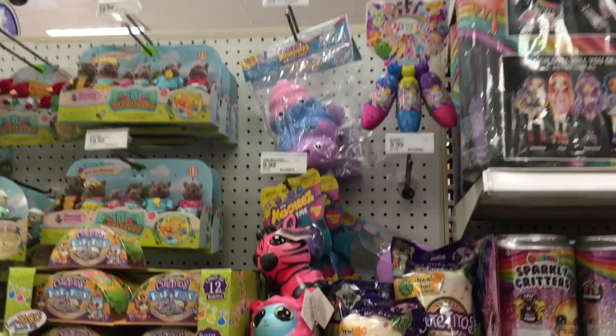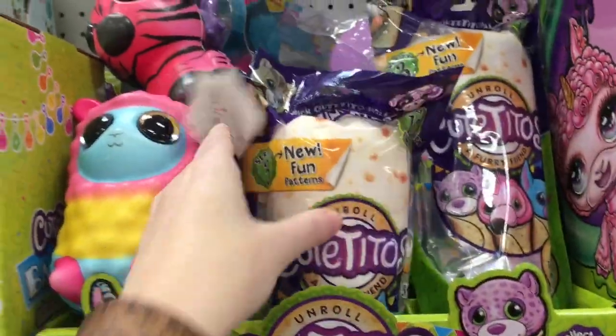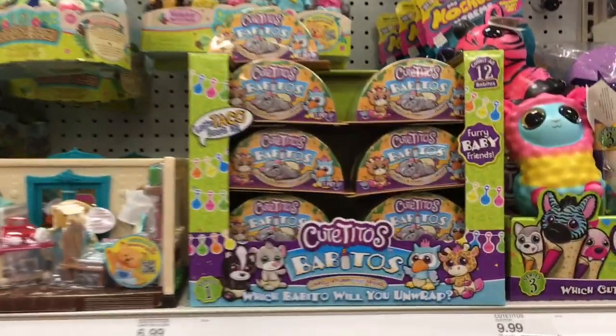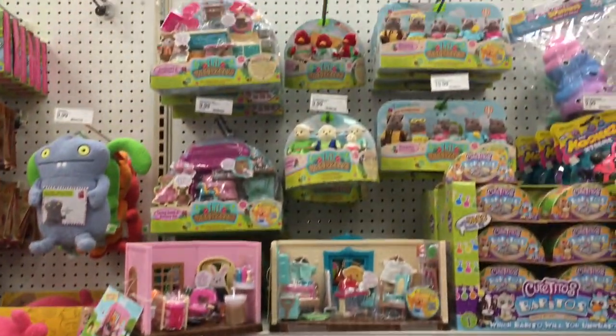Then more of the Poopsie stuff, a random little squishy, Cutie Toes, and they have the little baby ones too. The squishies are supposed to be out of the package there, and then the little Woodsees.